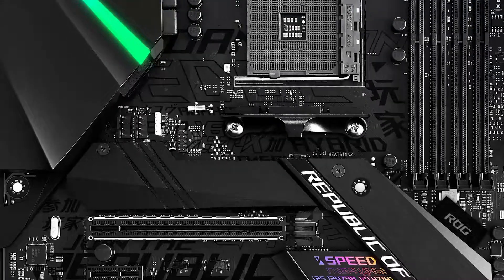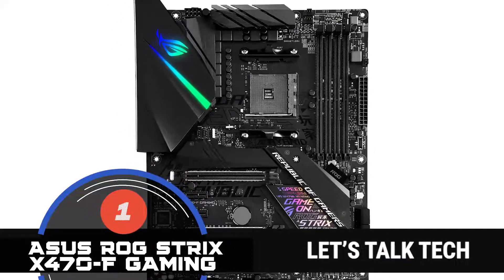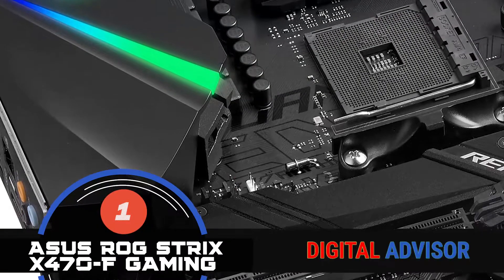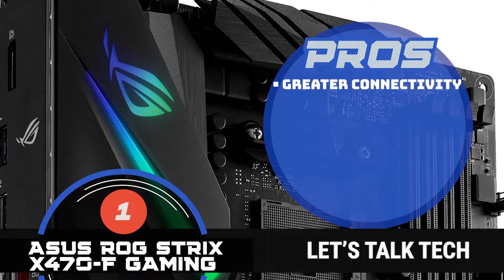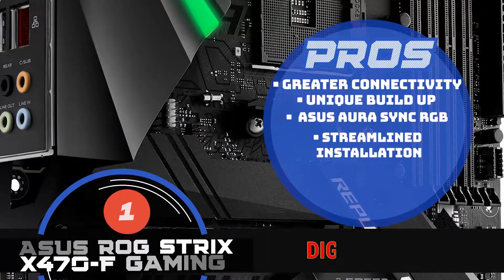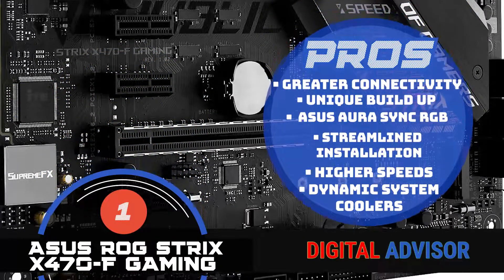And now, the moment you've been waiting for — our best overall choice is the ASUS ROG Strix X470F Gaming. This product comes with amazing synchronization effects, thanks to its Philips Hue feature that allows for more wireless lighting. Moreover, it allows you to control the bulbs, lamps, and strips, thus creating an immersive experience beyond your imagination. This is an absolute steal because it allows for greater connectivity with most models. The model's build is unique and ensures good OC performance. It has a special ASUS Aura Sync RGB lighting, ensures streamlined installation for better performance, its higher speeds make it possible to complete tasks in less time, and the dynamic system coolers allow for better heat dissipation.